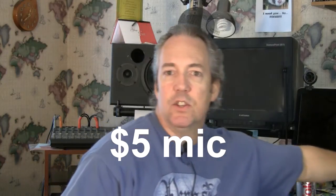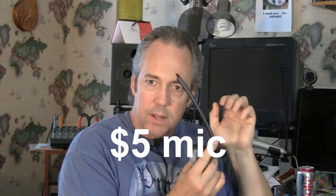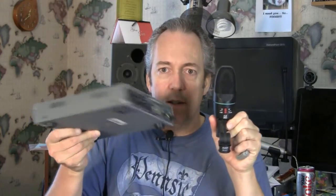They were both voiceovers. One of them was made with a $5 mic going directly into the sound card of a regular computer — one of these little plastic jobs. The other audio was made with a microphone that looks something like this, going through a computer interface box that looks something like this.